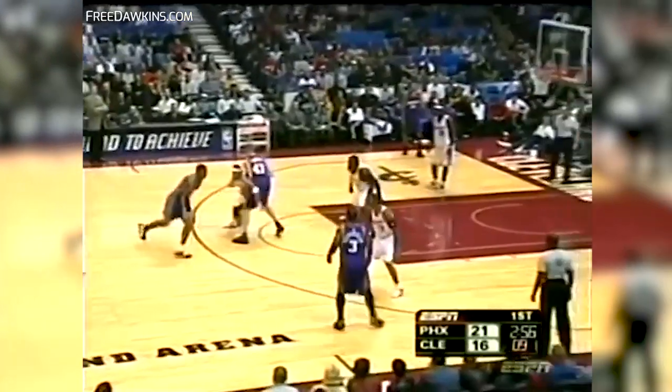Joe Johnson at the point. Phoenix has some injuries to their backup point position, which is why Johnson comes back in the game as the point guard. LeBron James attacking — LeBron James has 6.